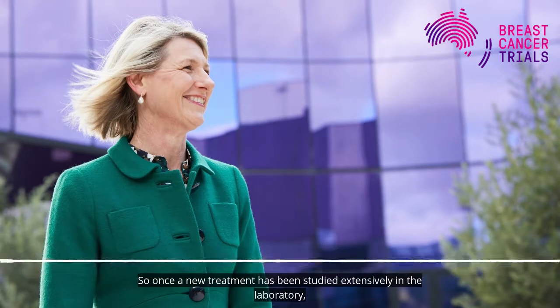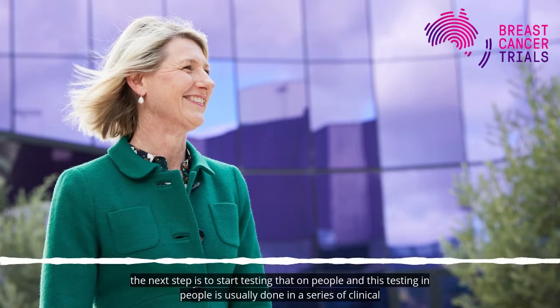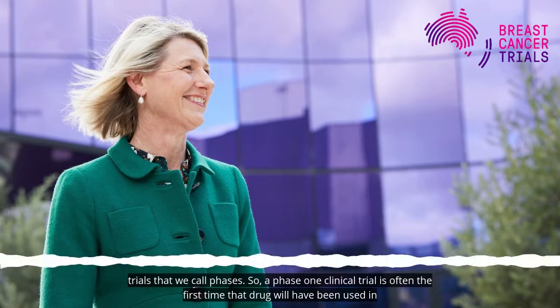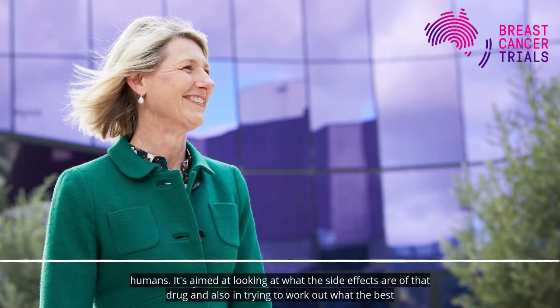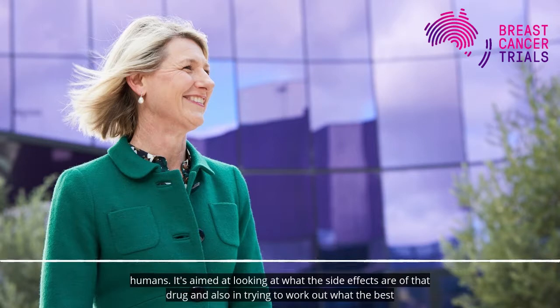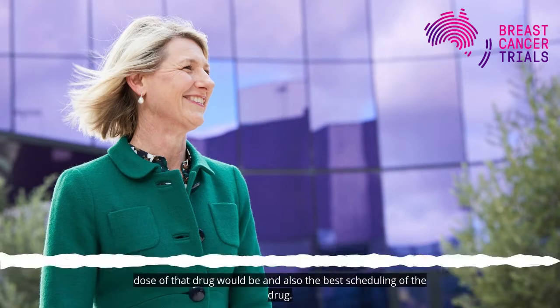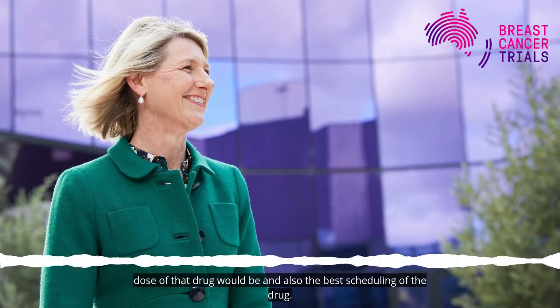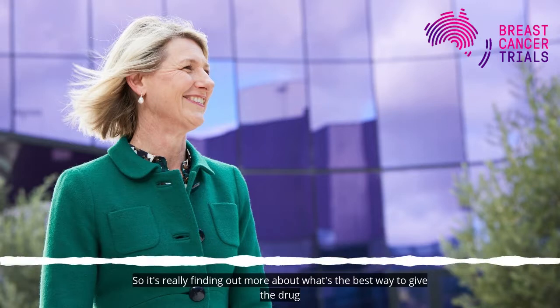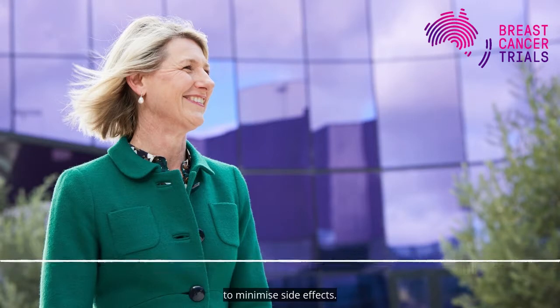Once a new treatment has been studied extensively in the laboratory, the next step is to start testing it on people. This testing is usually done in a series of clinical trials that we call phases. A phase one clinical trial is often the first time that drug will have been used in humans. It's aimed at looking at what the side effects are and also trying to work out the best dose and best scheduling of the drug, to find the best way to give it and minimise side effects.